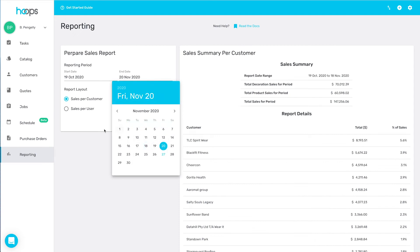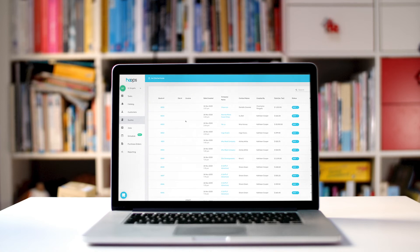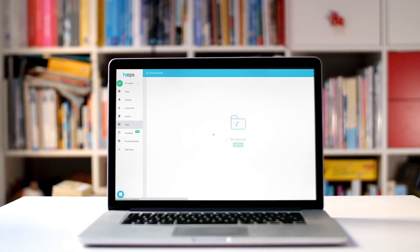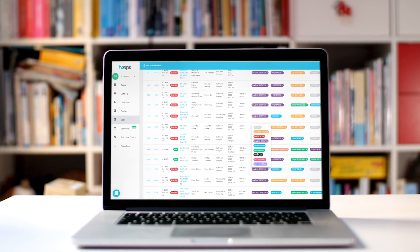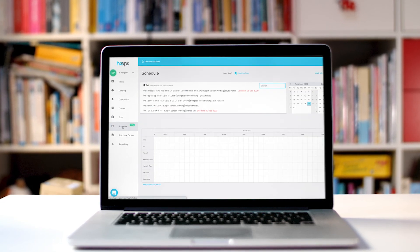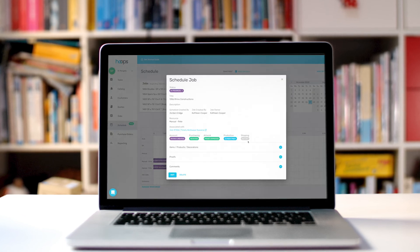Hoops gives your business value that you can see and measure. Your entire team becomes more productive and efficient. Your tasks and processes are completely streamlined. Your decisions become more strategic. Your workflow: faster, smarter, and completely responsive. It means you get to save more time and a lot more money.